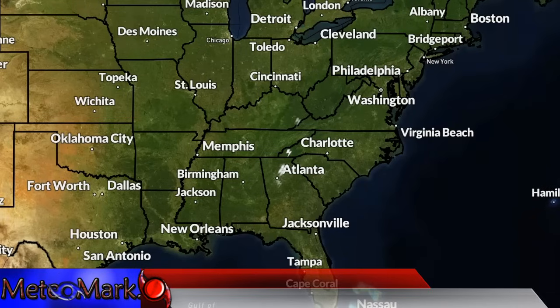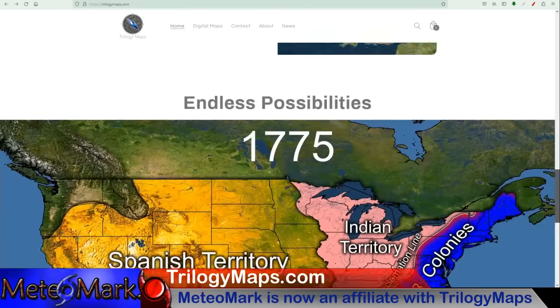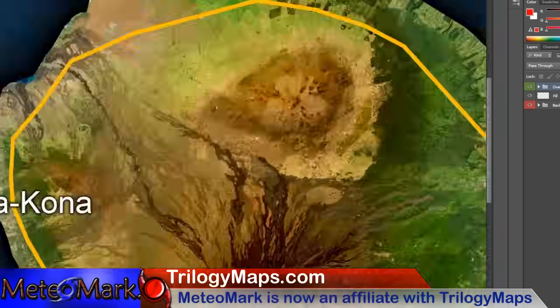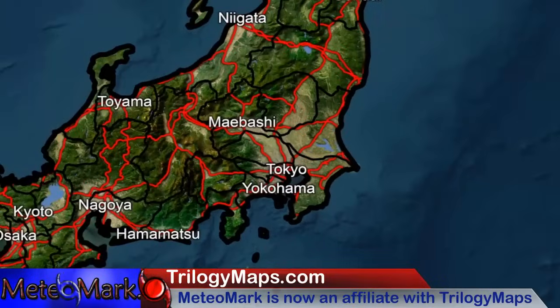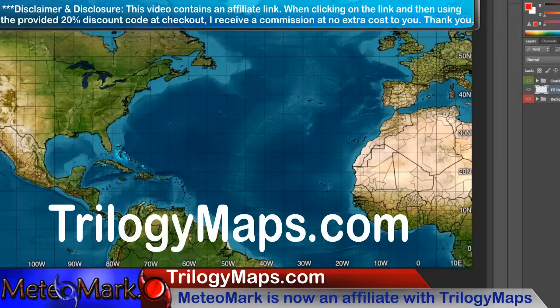I am proud to announce that I am now an affiliate with Trilogy Maps — TrilogyMaps.com — bringing you the most digital, customizable maps found nowhere else on the internet. These maps are simply stunning, with an advanced layering system that makes them great for creating forecast maps with ease or displaying any important information. The resolution is simply amazing, with detail from across the States and the entire world. In checkout, use my code MediaMark, hit apply, and you'll get 20% off your order. For the most professional, customizable, and affordable weather maps, look no further than TrilogyMaps.com — link in the description along with your discount code.